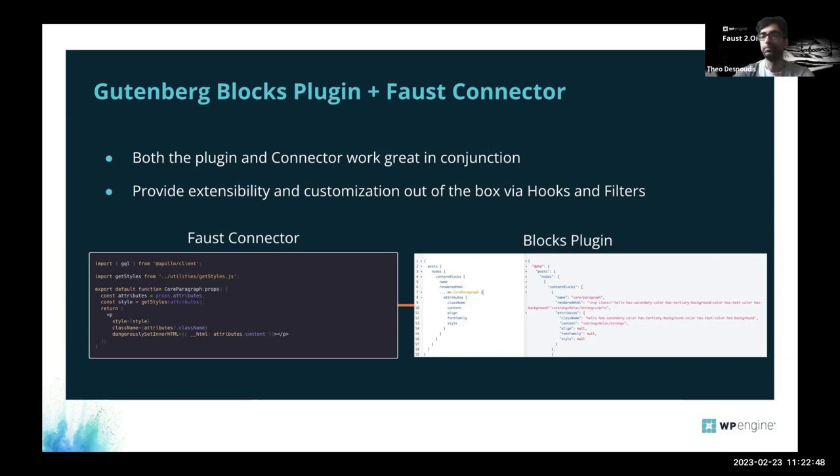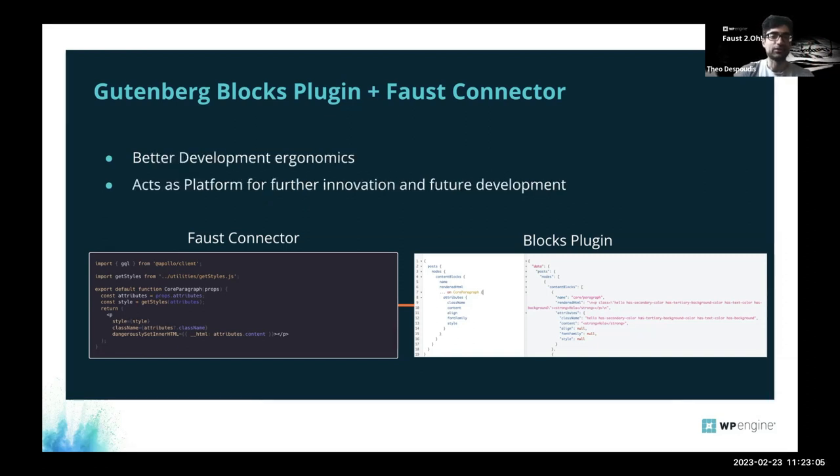The connector and plugin are designed to work together, making some assumptions about how they should work. But if you just want to try the plugin, you can still work with only the plugin since they're not tightly coupled. There are shared conventions between them. The system also provides hooks and filters so you can extend or customize how you fetch or render the data in the connector, ensuring good development ergonomics.